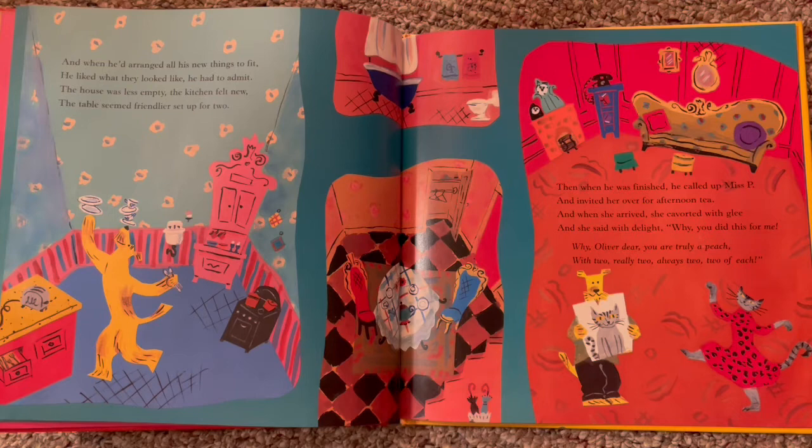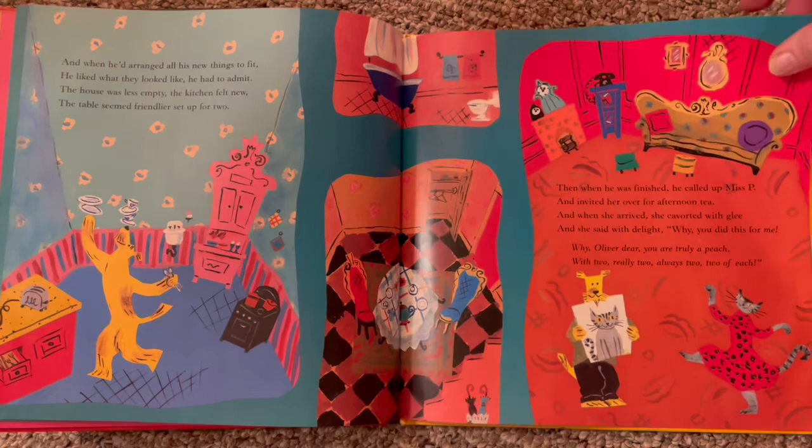Then when he was finished, he called up Miss Peggy and invited her over for afternoon tea. And when she arrived, she cavorted with glee. And she said with delight, 'Why, you did this for me! Why, Oliver dear, you're truly a peach, with two, really two, always two things of each.' Look at her — she's dancing in her dress, she has a new dress on. He did a drawing for her — oh man, he likes her. New friend!